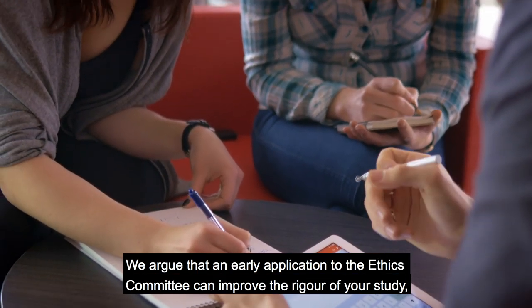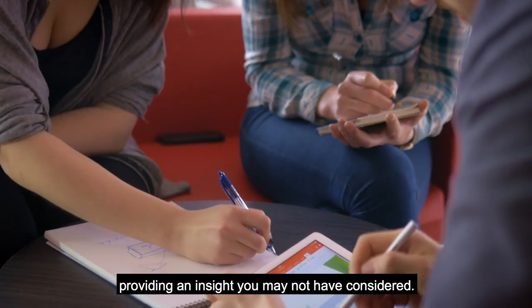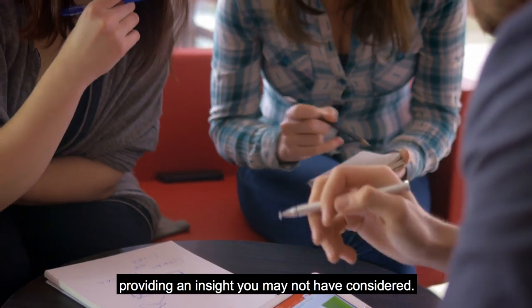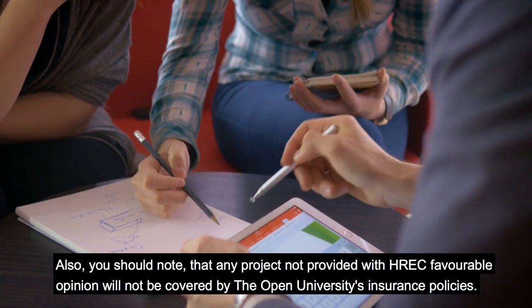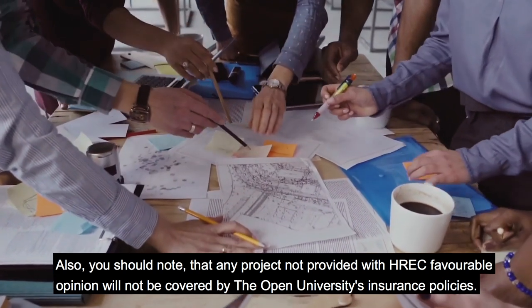We argue that an early application to the ethics committee can improve the rigour of your study, providing an insight you may not have considered. Also, you should note that any project not provided with HREC favourable opinion will not be covered by the Open University's insurance policies.